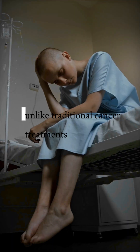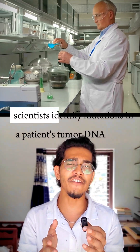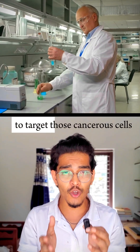So how does it work? Unlike traditional cancer treatments that attack everything, this vaccine is gene-specific. Using genomic sequencing, scientists identify mutations in a patient's tumor DNA and design custom mRNA to train the immune system to target those cancerous cells.